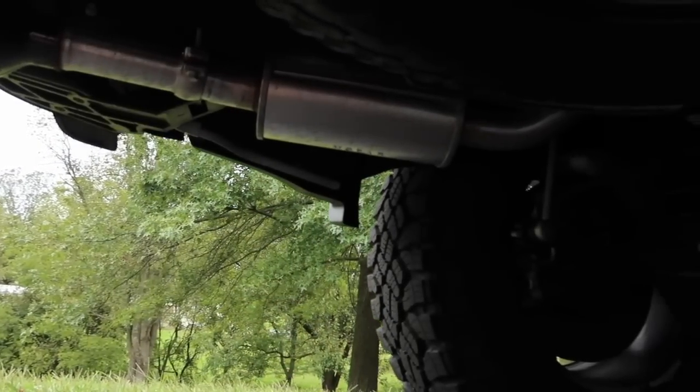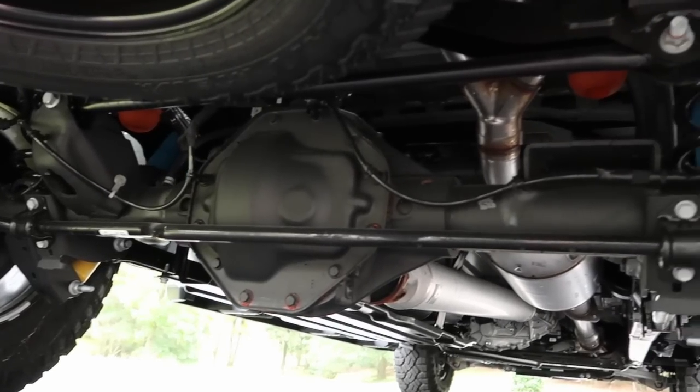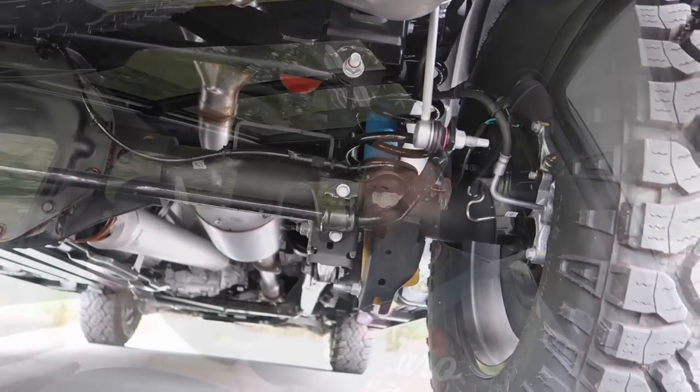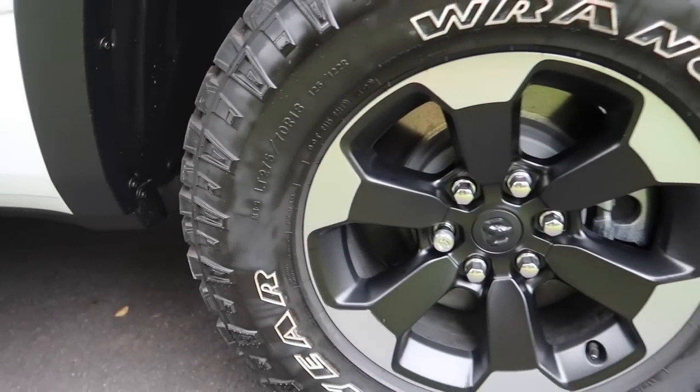The Rebel does not have ventilated air-conditioned seats, and I really did like that about the Laramie — that's a sacrifice I had to make. It does have heated seats, and I would not live without heated seats or a heated steering wheel. Come on Ram, put the air-conditioned seat in the Rebel — we'd definitely appreciate it. But the suspension and tire package make it worth the sacrifice.